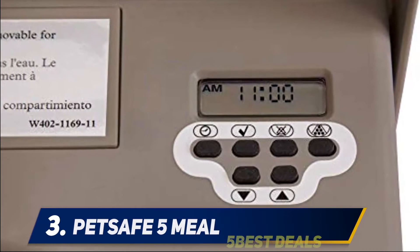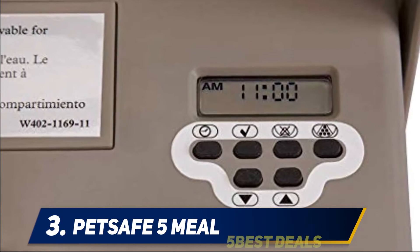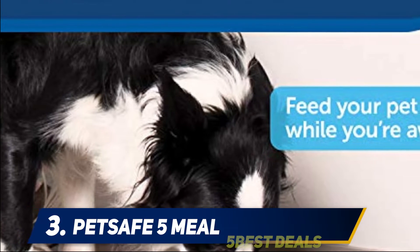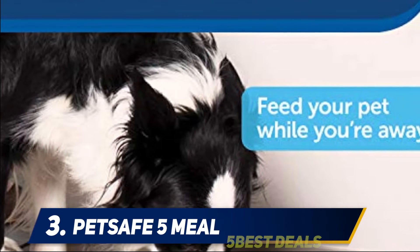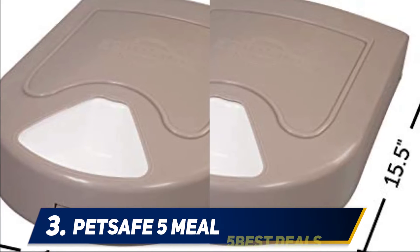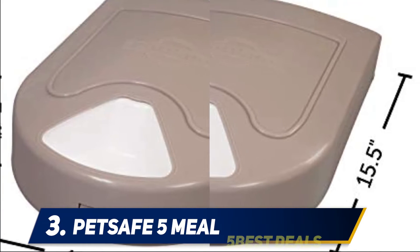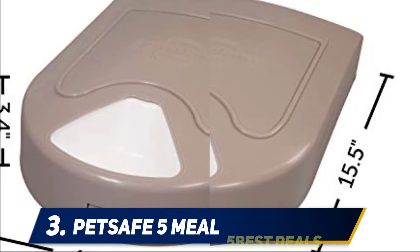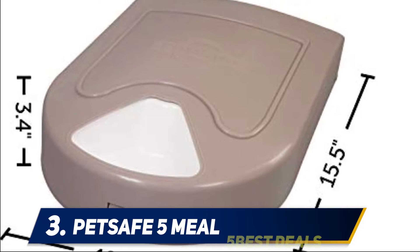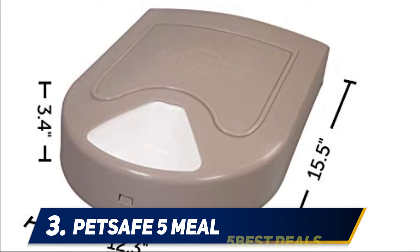At number three, the PetSafe Five Meal pet feeder. The PetSafe Five Meal cat feeder is divided into five feeding slots, each holding approximately one cup of dry food. The appliance is dishwasher friendly, which makes it convenient to clean. It is not perfect for long trips away, but it is a good choice for weekend getaways since its five sections can store only one cup of food at a time.